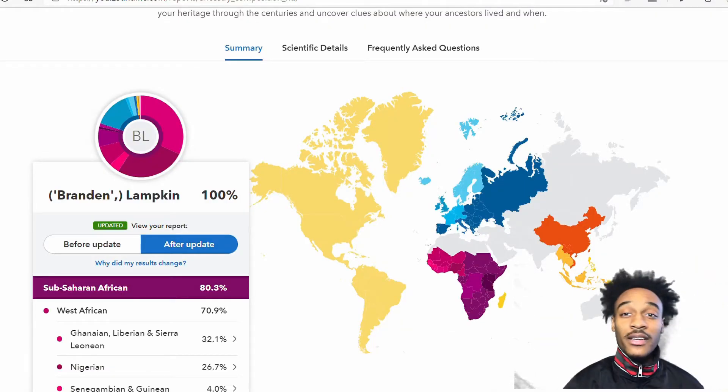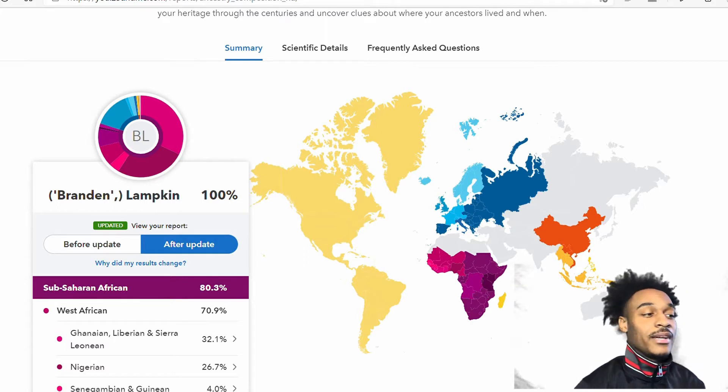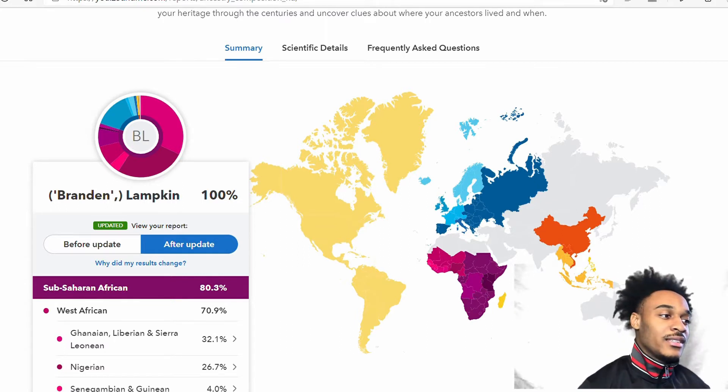What is going on guys, we're about to get into a video on basically my ancestry results. I did 23andMe so I'm just going to do a little quick breakdown. I'm pretty sure somebody out there will probably like this. So basically I'm about to go into my ancestry DNA.